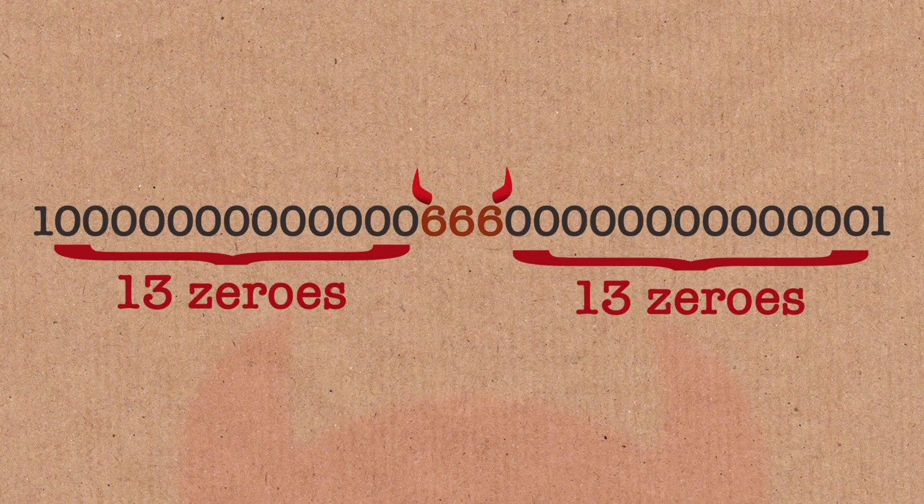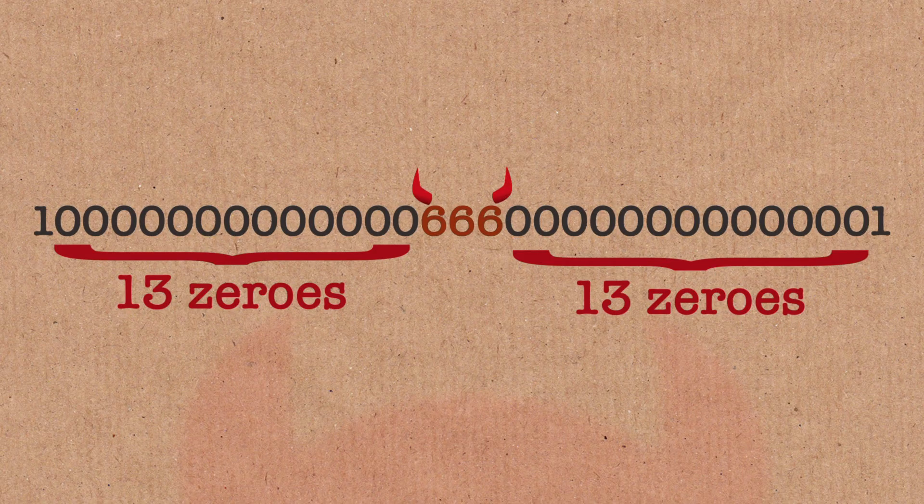There are 13 zeros on either side of the 666 — 13 being the classic unlucky number. And the other thing that's evil about this is that there are actually 31 digits. And of course, 31 is 13 backwards. So this is a fundamentally evil number.